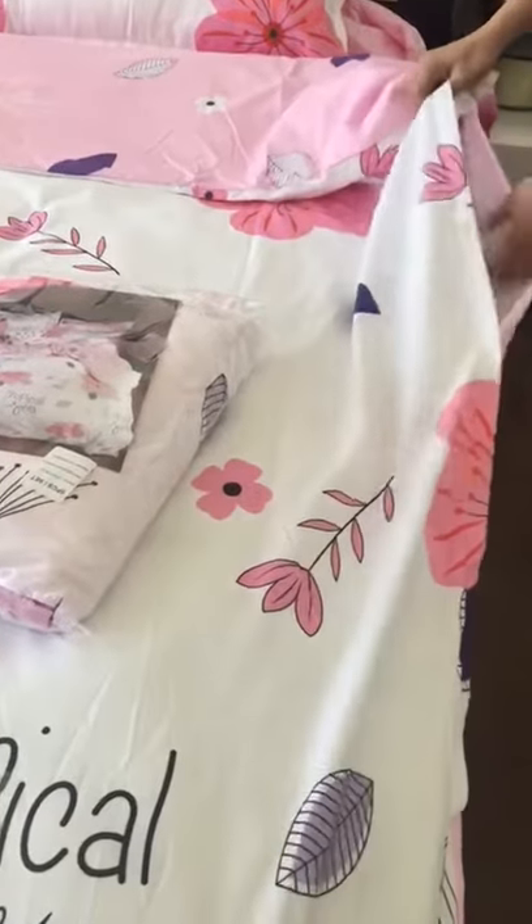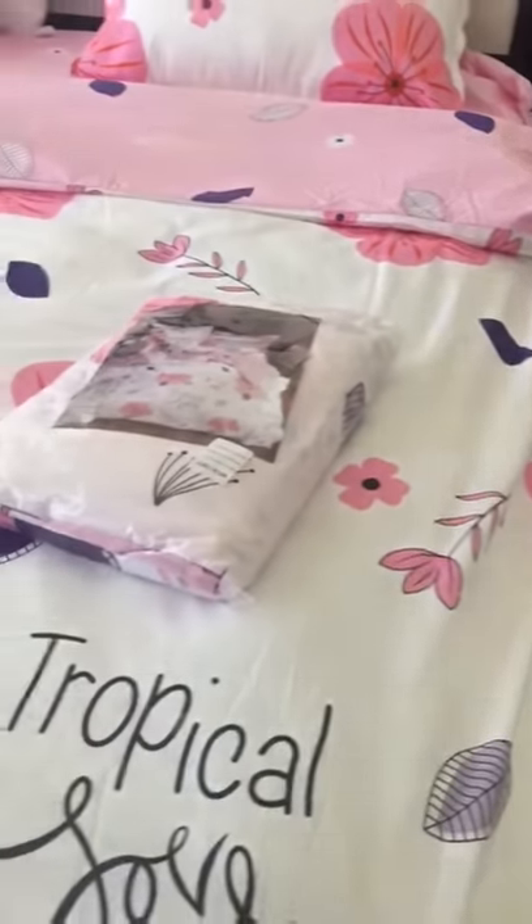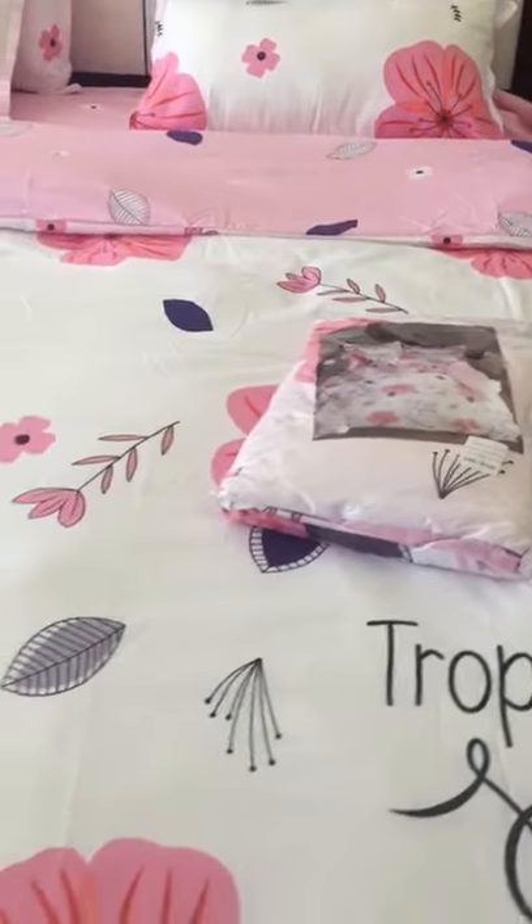Just open and put the duvet or the comforter inside. Our bedding set is made up of good quality 80% cotton material.